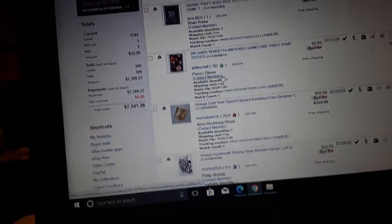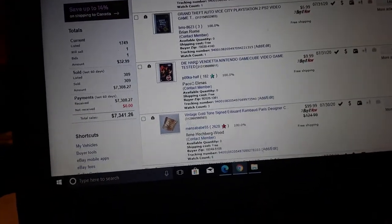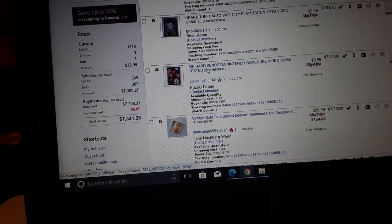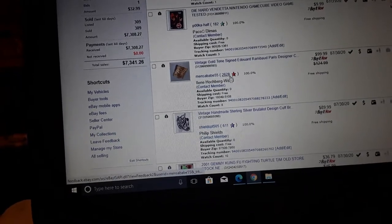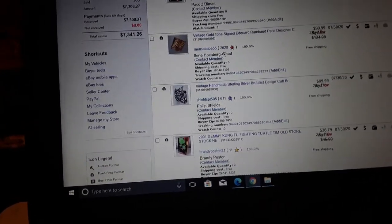Here's a Bruce Willis-inspired movie game — Die Hard Vendetta. $10 and an almost impossible game to sell.